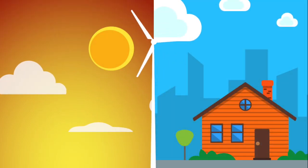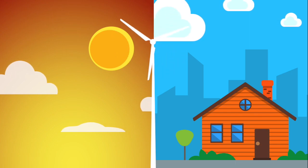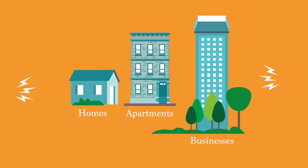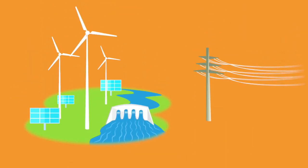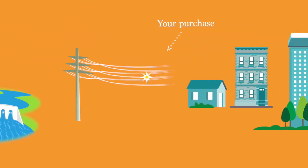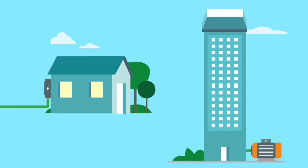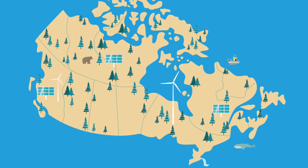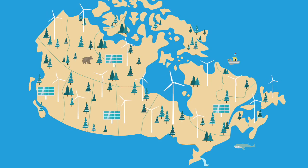When you choose green energy with Bullfrog, you do your part to fight climate change and air pollution, and you help green our energy systems. Bullfrog estimates the amount of power your home or business uses based on its size, and then puts that same amount of energy from green sources, like wind and water, onto the power grid on your behalf. You don't need to make any changes to your home or office — no wiring adjustments, no special equipment. This is how you can help create a cleaner environment and transition Canada to a future powered by renewables.